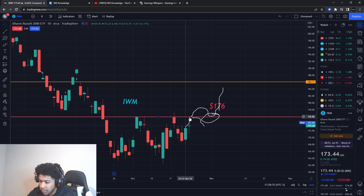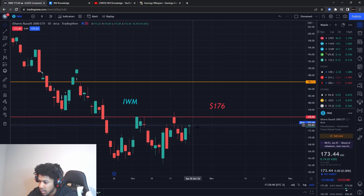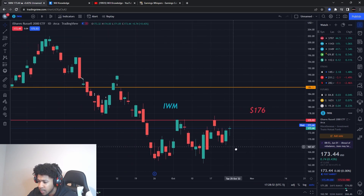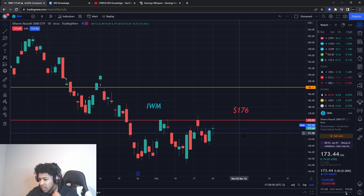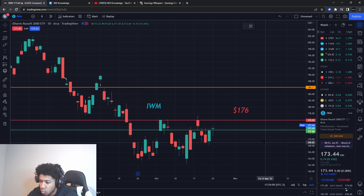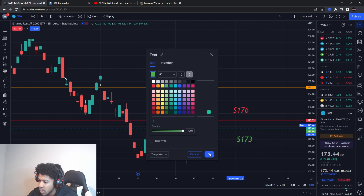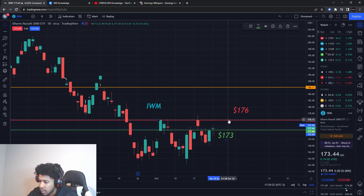Key levels on IWM — I had a resistance level at 176 and it has hit that resistance level three times without breaking through. This is the first sign that IWM wants to start pushing higher. SPY is looking stronger right now, but that could lead to potential gains in IWM. I'm looking at around 173 as a buying pressure level — the price is around 173.44, so not far off. Any pullback to 173, I'll look at call options targeting 176 and 178, and if we break through 176 resistance with a lot of pressure, we're probably going to 186.